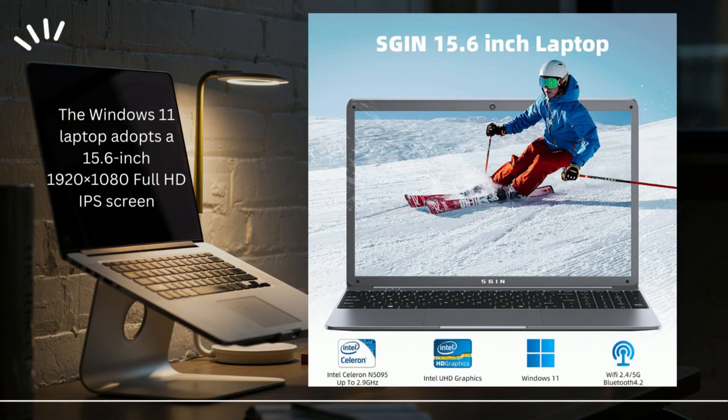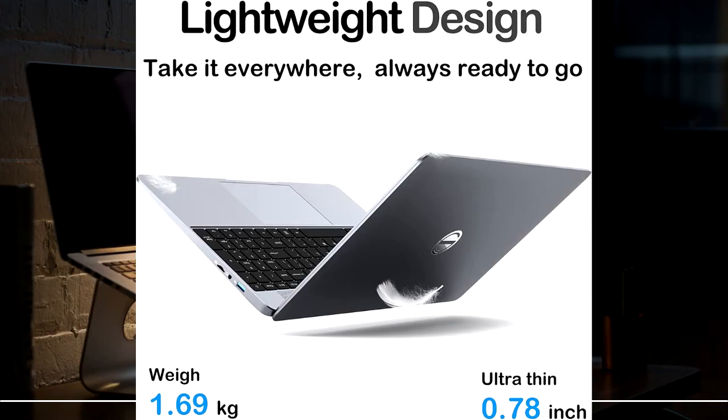It supports 512GB TF card expansion. The Windows 11 laptop adopts a 15.6-inch 1920x1080 full-HD IPS screen — the text is sharp and clear, and the colors are more vivid.